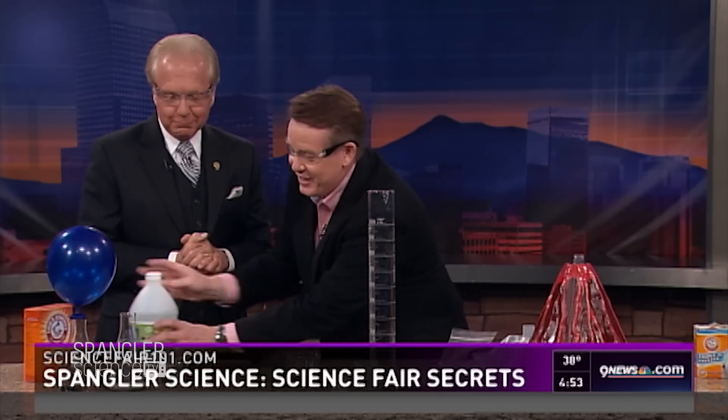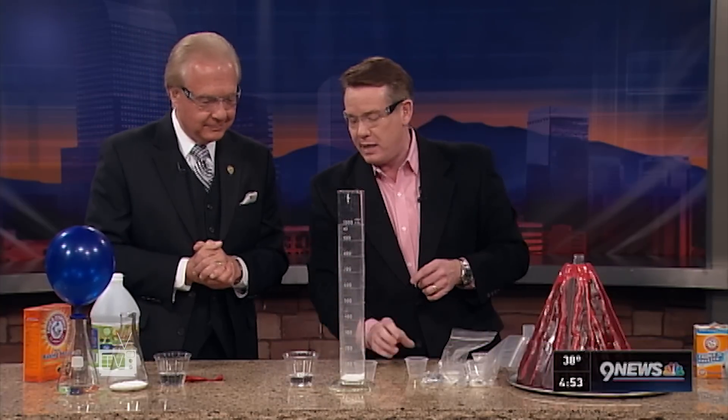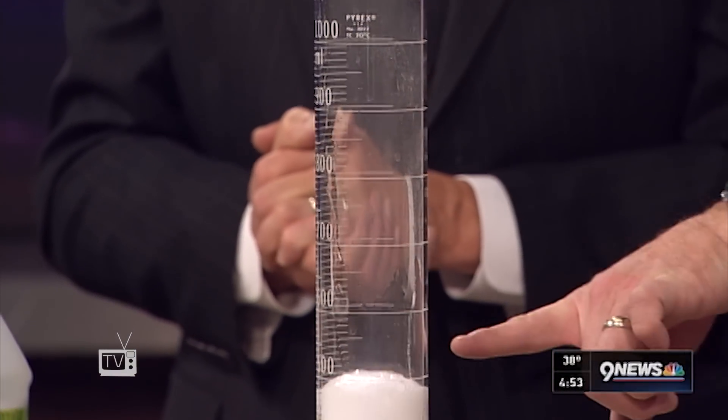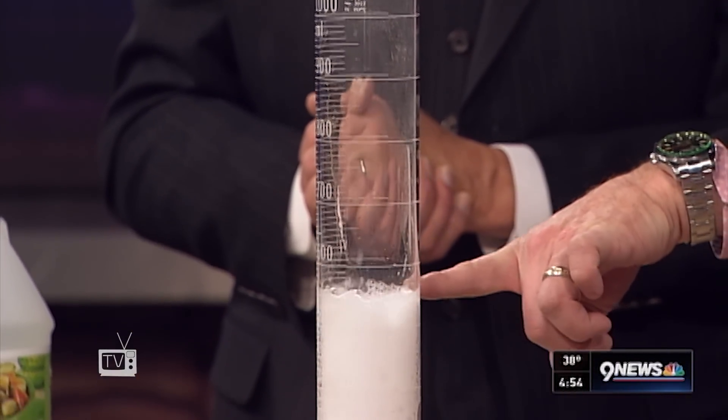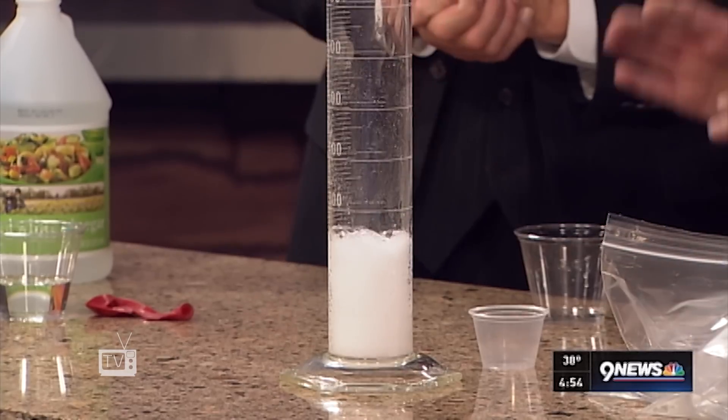It's not a volcano, right? You get a little eruption. So let's start with a little analysis. I've got a couple tablespoons of baking soda here. Now if we add the vinegar like this, watch what happens. You start to get this reaction, and now I can measure how high it goes. We got up to about the 550-milliliter mark.